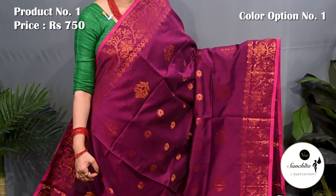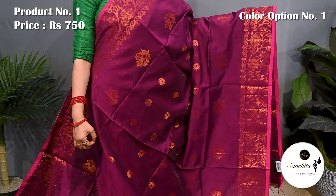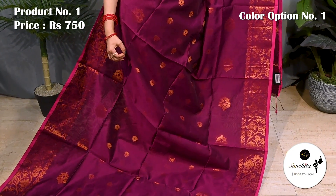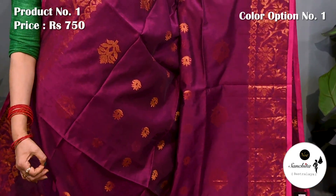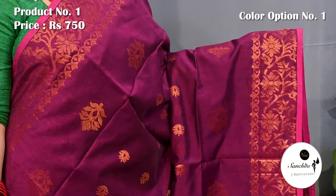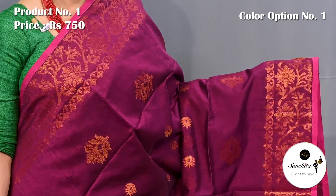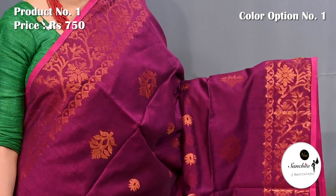Starting with a beautiful village cotton saree in the most demanding color combination: wine with copper. Saree number one, priced at 750. Copper saree woven border along with beautiful leaf floral vines. At the end of the border, there is a sleek line in pink color which adds to the beauty of the saree.